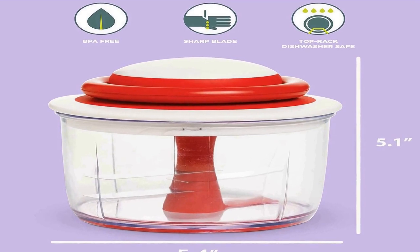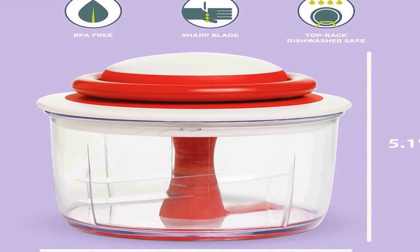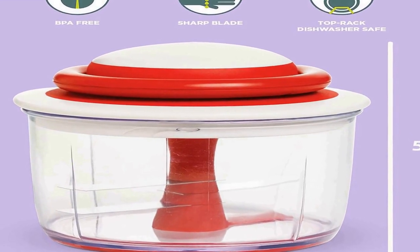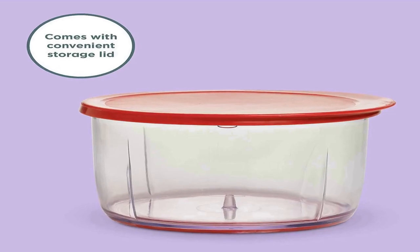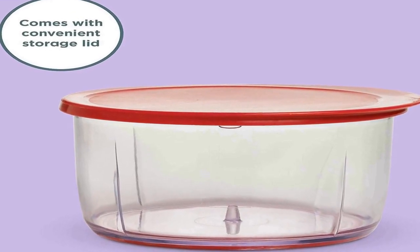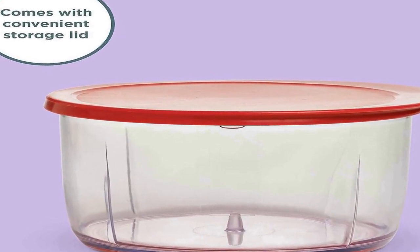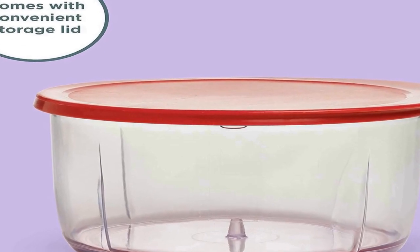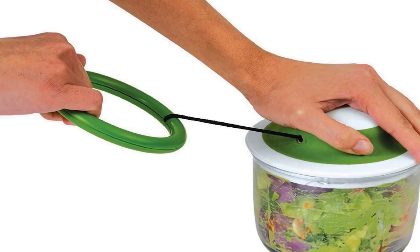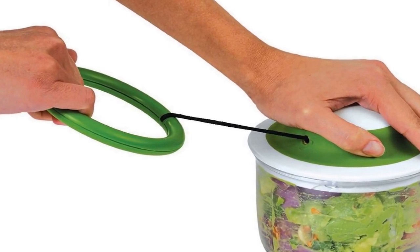Chop large pieces of fruit, vegetables, garlic, onion, herbs, and even nuts by hand with this manual food chopper. Guacamole, pesto, hummus, salsa — whip up your favorite sauce, side dishes, or condiments in a flash with this handy non-electric chopper.